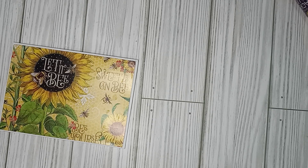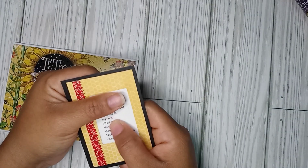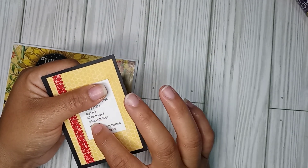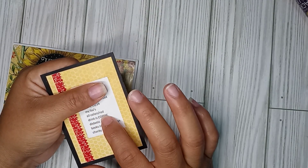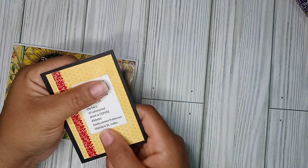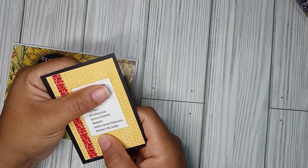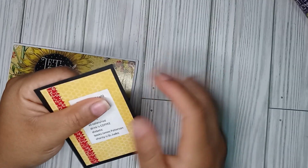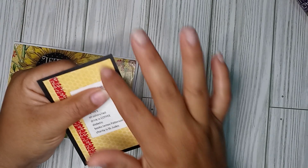So here is her info: November 24th. She loves all colors, red. Drink is coffee. Diabetic. Books — James Patterson. Charity is St. Jude. And I love that she decorated — she even decorated the back.